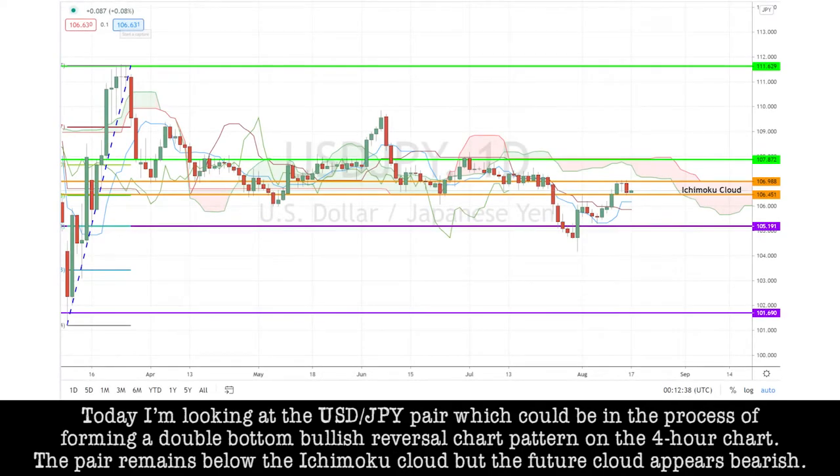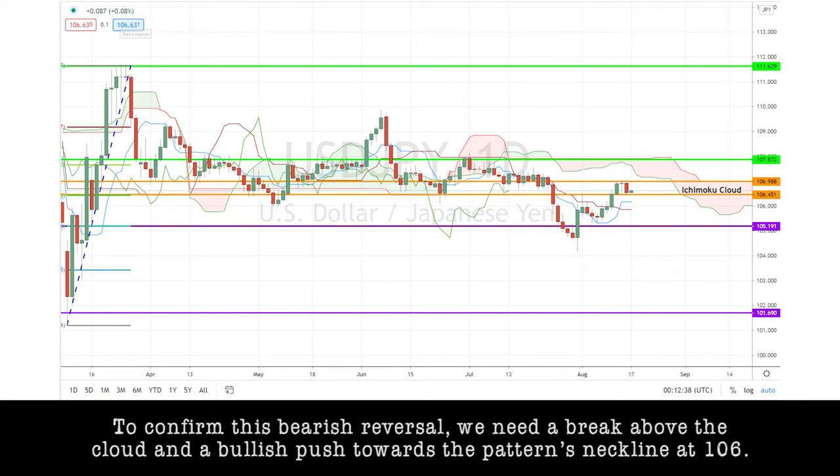Today, I'm looking at the dollar-yen pair, which could be in the process of forming a double-bottom bullish reversal chart pattern on the 4-hour chart. The pair remains below the Ichimoku cloud, but the future cloud appears bearish. To confirm this bullish reversal, we need a break above the cloud and a bullish push towards the pattern's neckline at 1.06.